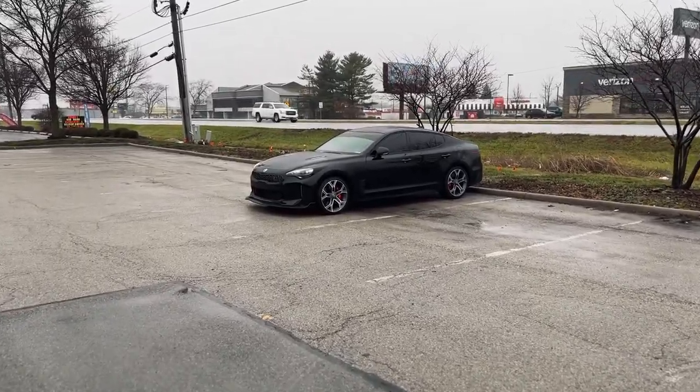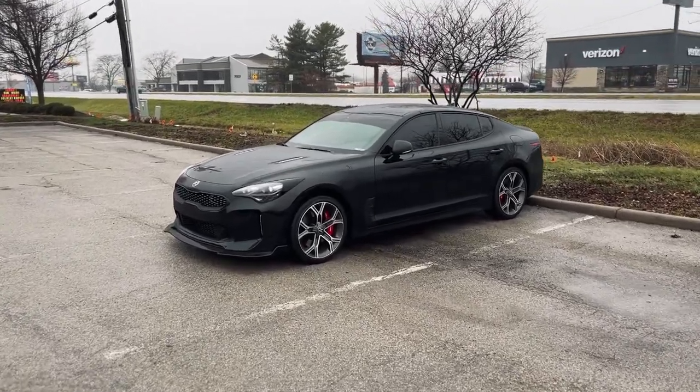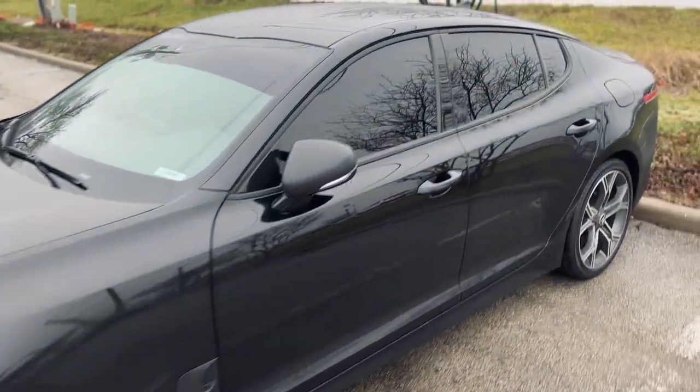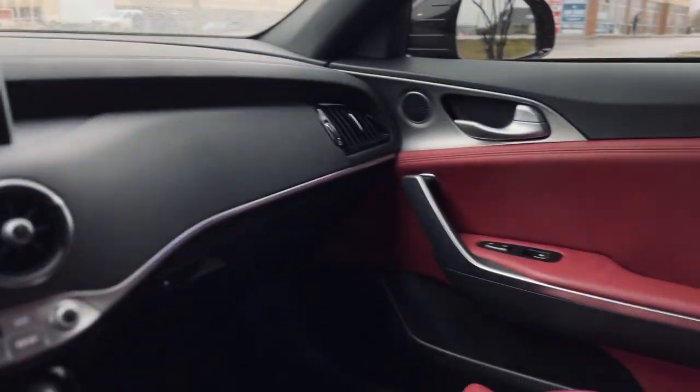Shoutout to everyone that lives in the Midwest or is dealing with rain and mist all the time. It's really hard to keep this car clean, but it still looks good, right? Always enjoy getting into this car with the red leather — such a sick design.